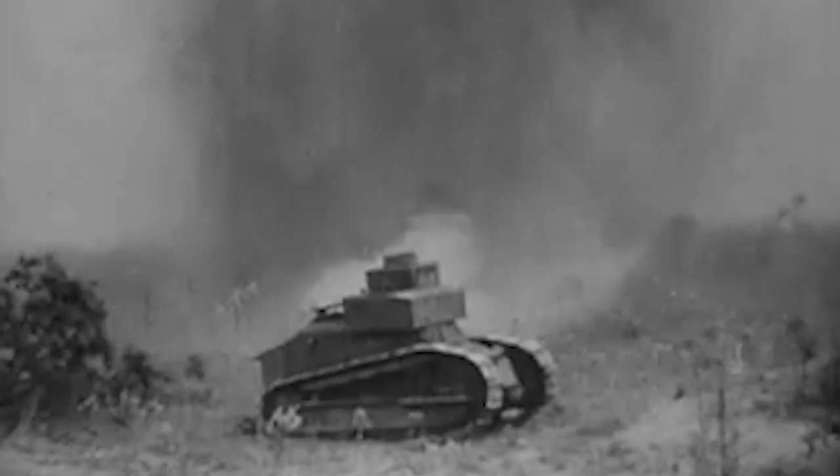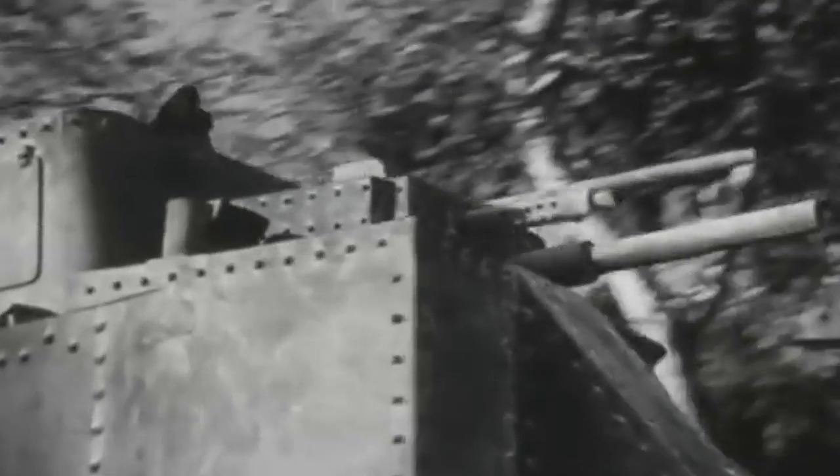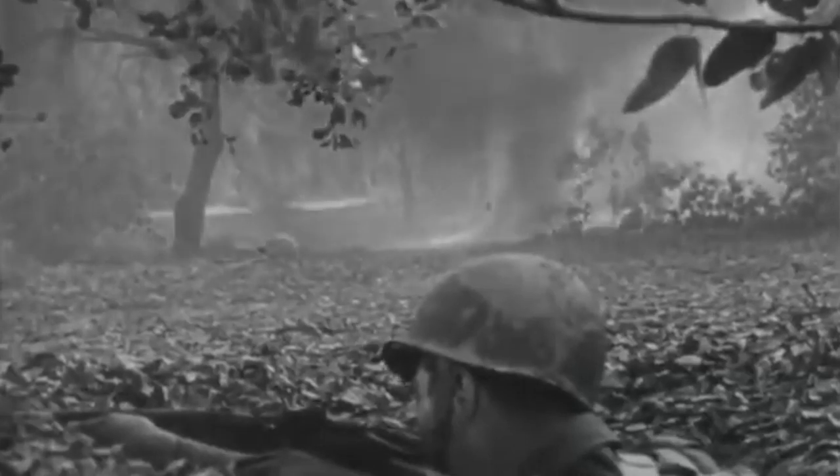One of the most vulnerable moments a soldier could find himself in was when he charged an enemy position along with a combat armored vehicle. Not only was the trooper exposed to small arms fire directed at him, but he was also susceptible to suffer collateral damage from fire directed at the tank. During World War II, when a soldier was not moving, he would often dig a foxhole — a shallow defensive hole that would protect the trooper from small arms fire, allowing him to quickly peek out from cover and fire back at the enemy.